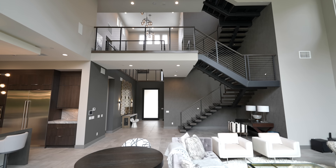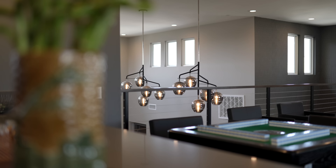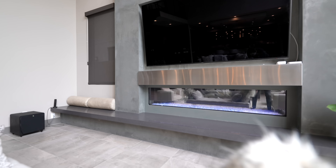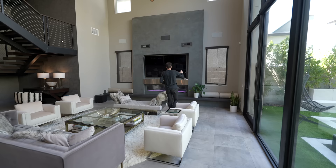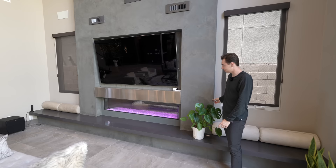Directly in front, we have views over into your beautiful floating modern staircase, taking you up to level two and up to level three. Directly in front we've also got your massive mounted flat screen TV with your glass-enclosed fireplace displayed right below that. With a quick press of a button, you can actually change the colors inside of the fireplace, which is a pretty neat feature — we don't really see that too often in properties.